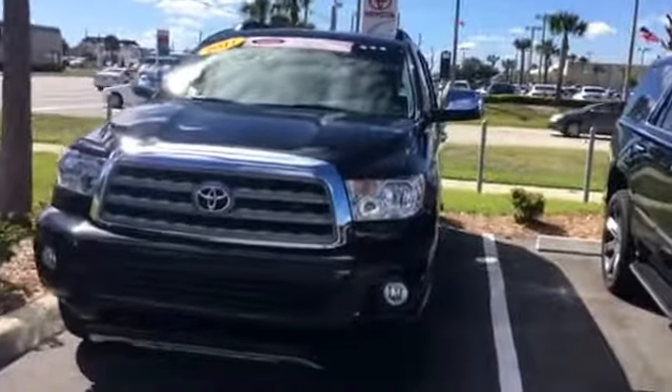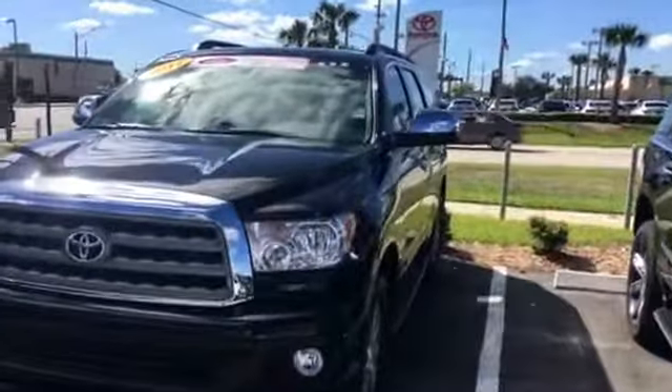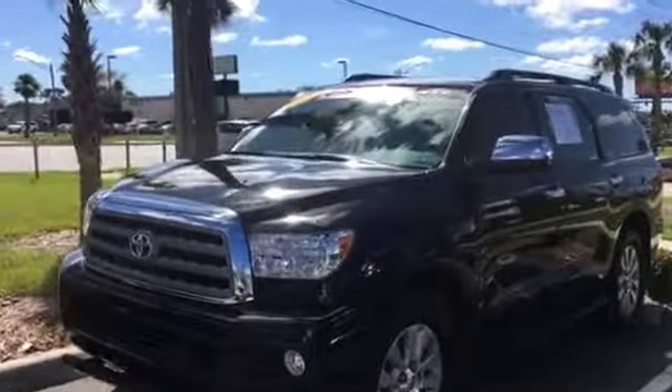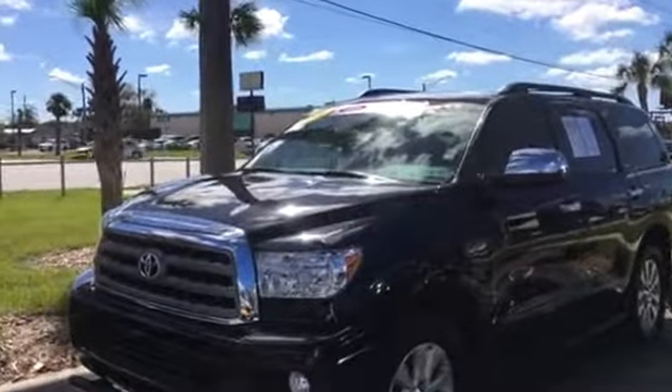Call me — my name is Jake, J-A-K-E — to come in for a test drive at 904-534-1045. Thank you for watching. I look forward to speaking with you.